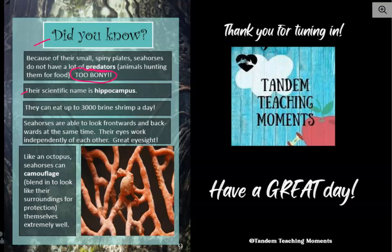Their scientific name is hippocampus. They can eat up to 3,000 brine shrimp a day. And remember, they have to — they have to constantly eat because they have no stomachs. Seahorses are able to look frontwards and backwards at the same time. Their eyes work independently of each other, so they have great eyesight.